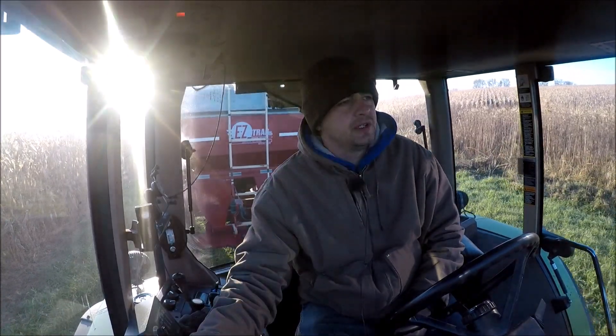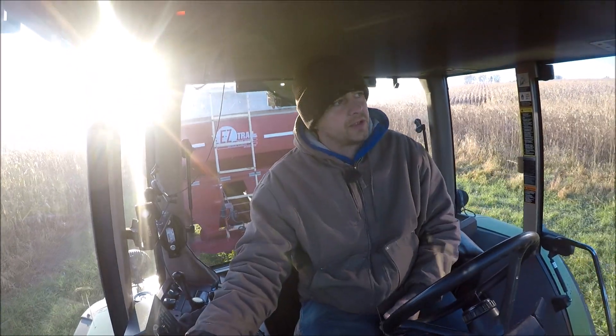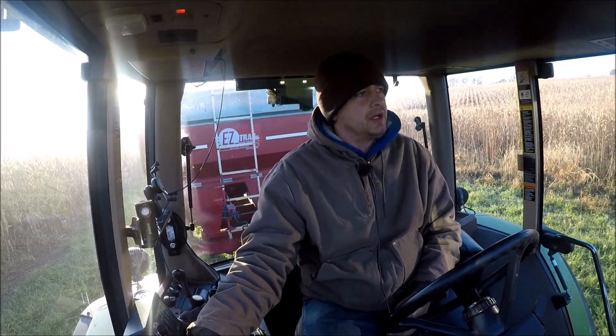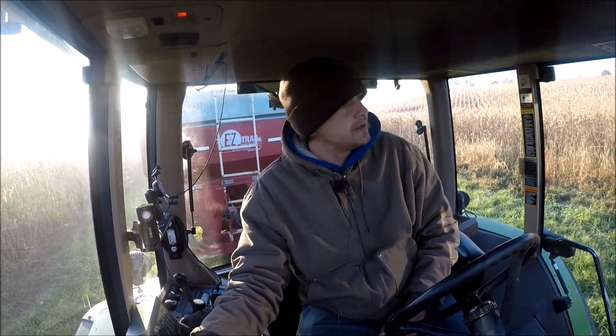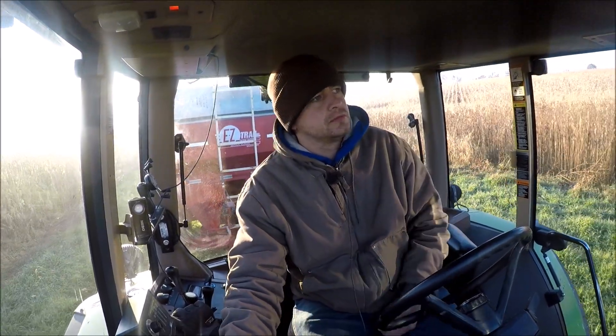This is the beginning of the finish — working towards the finish line of harvest. Beans are obviously done, we're out at the 40 at my place, and Dad just got started up the hill.